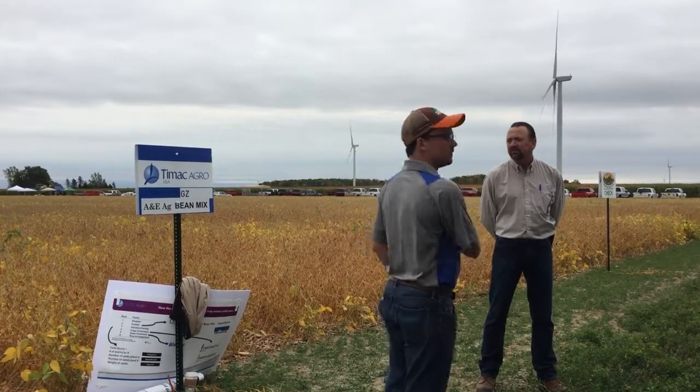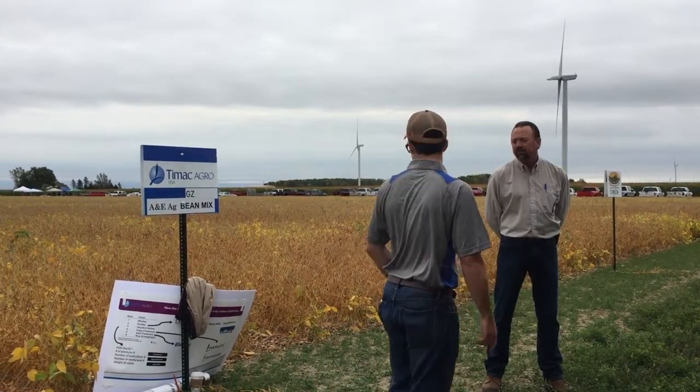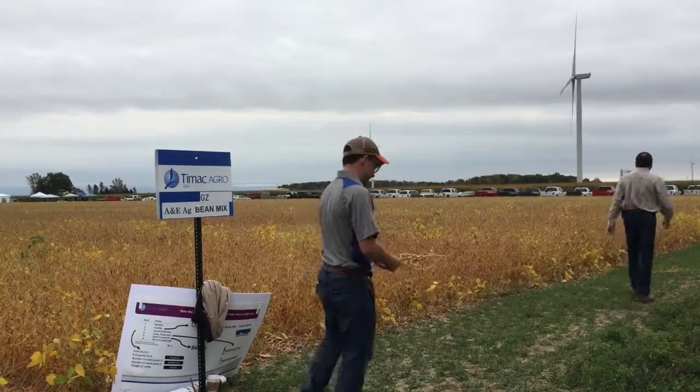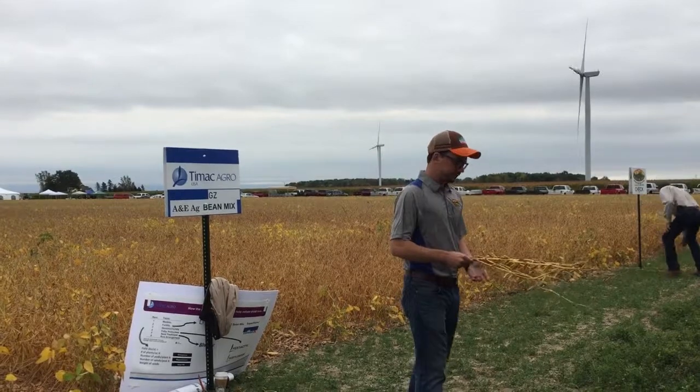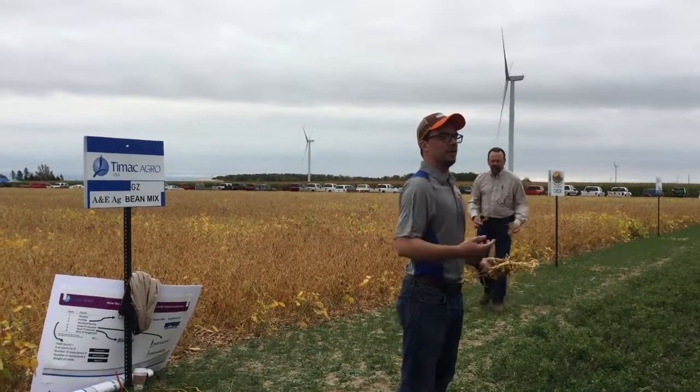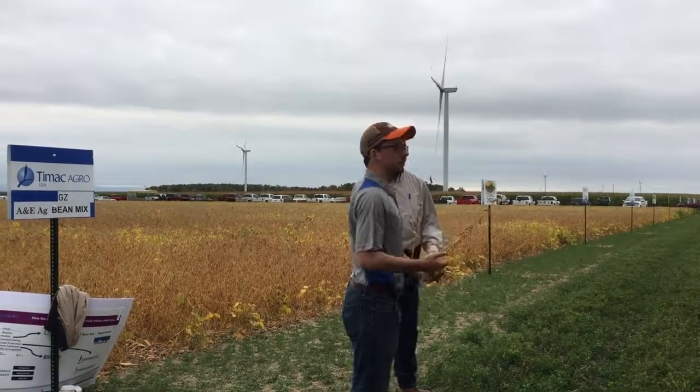Because we designed and catered to the needs of our growers here, the results speak for themselves. I went out this morning, took 20 steps into the field, and pulled out five plants from each spot. I encourage you all to take a walk down afterwards and pull a couple out yourselves if you'd like.